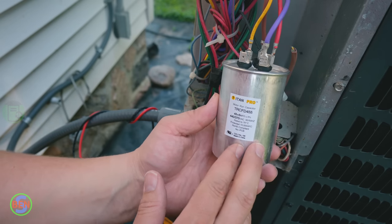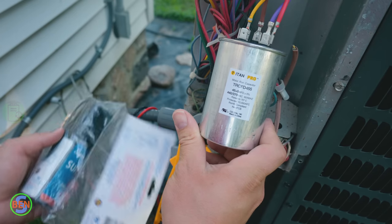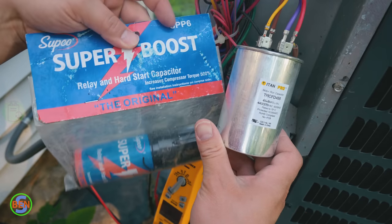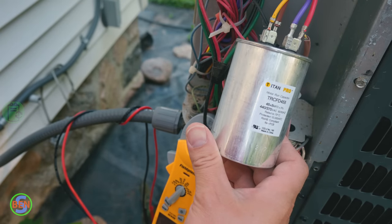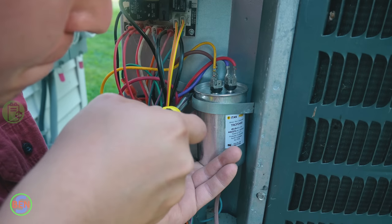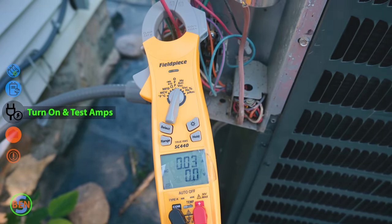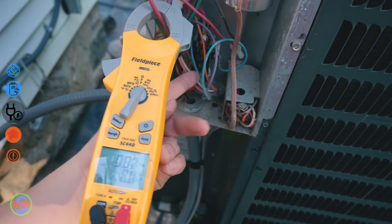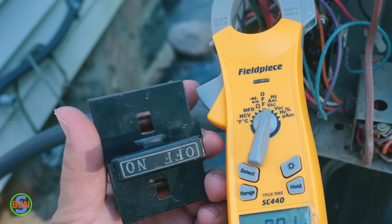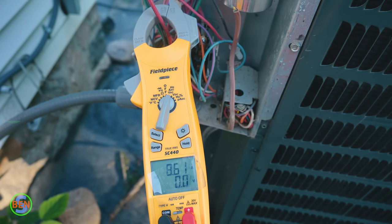A lot of times they'll pull power for the fan motor from the common terminal on top of the capacitor. Our replacement connections are done and we'll go ahead and anchor this back up in place. If the new capacitor doesn't do it we are going to be installing a super boost or a hard start kit — this potentially could make it go, but probably nine times out of ten it doesn't. Alright, we are ready to put our disconnect back in and see if this thing is going to fire up. The contactor should already be pulled in, which it is, so I know it's going to try to start right away.